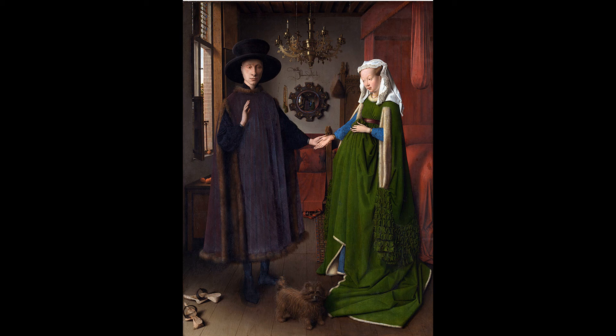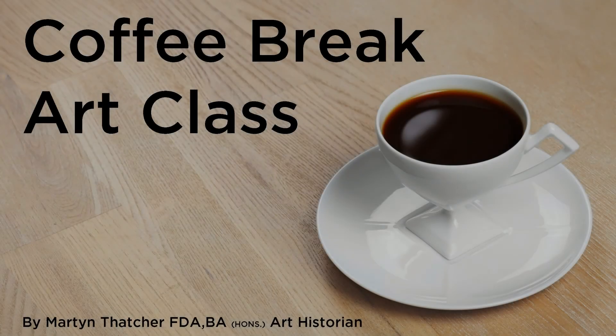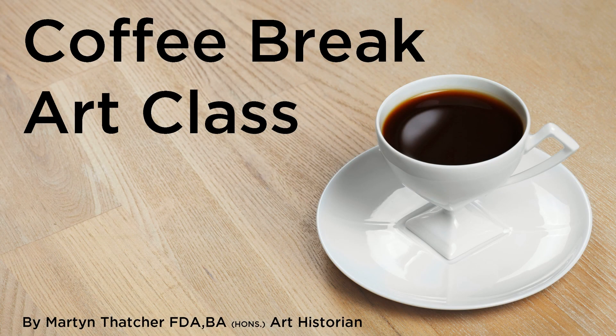As is often claimed, the room was certainly not a copy of a room in the Arnolfini house. This is one of a series about the Arnolfini portrait — there are more on my channel.